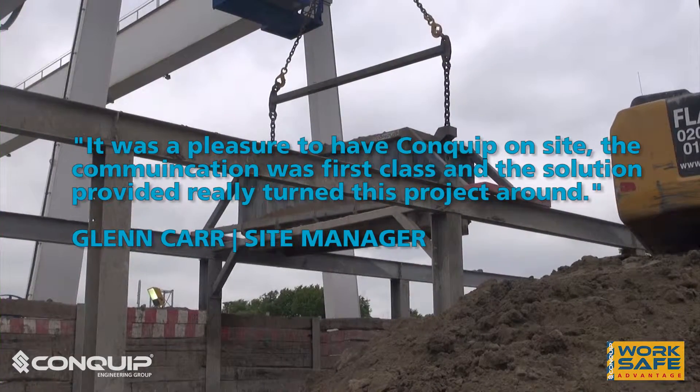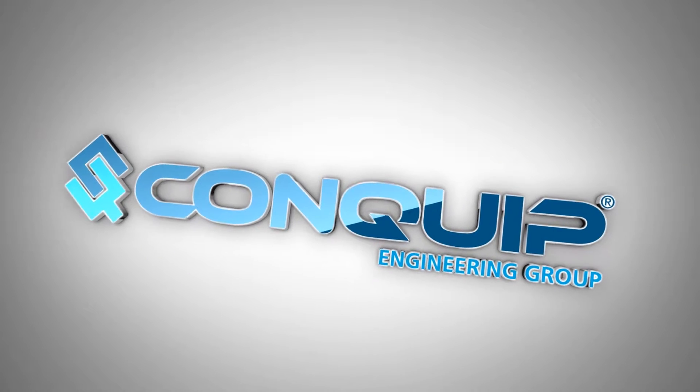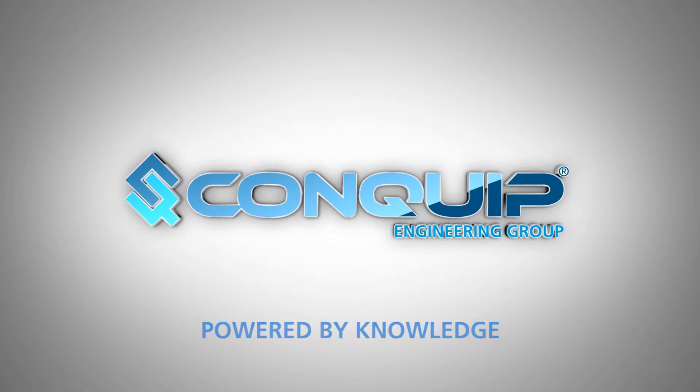For more information, email us now or call 0845 520 1101. Conquip Engineering Group — powered by knowledge.